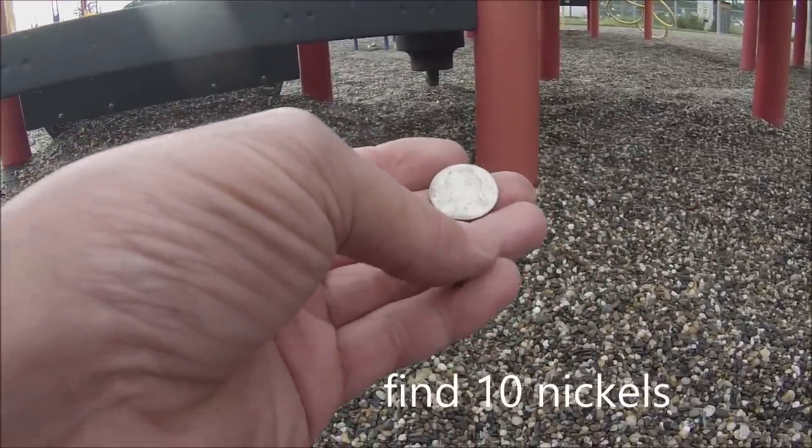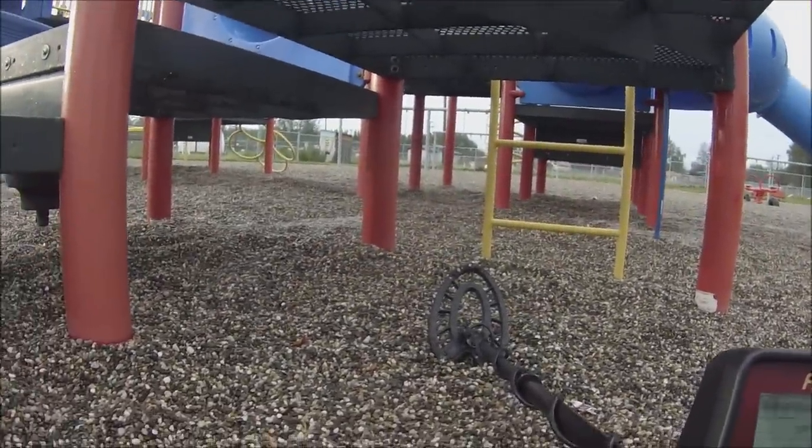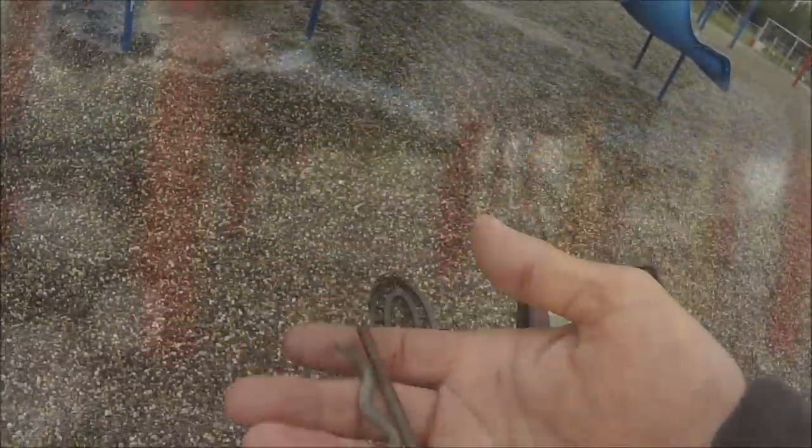It's a good sign — I found a loonie, a quarter, and a nickel. So I don't think anybody's been here for a little while. Hopefully we'll find something decent here. Still having fun no matter how it turns out.